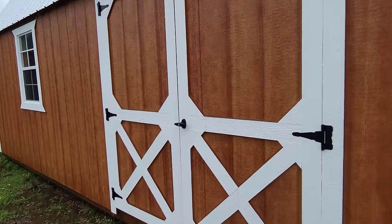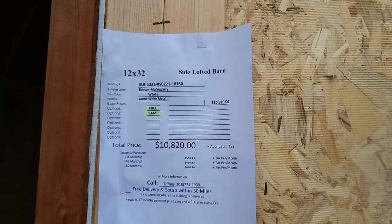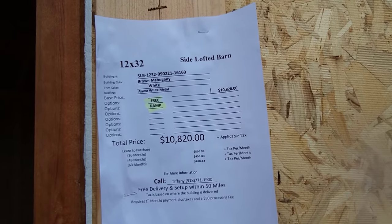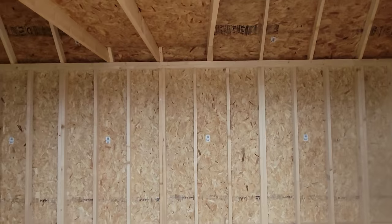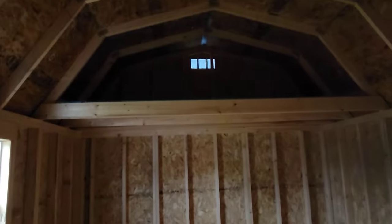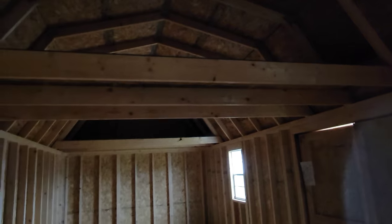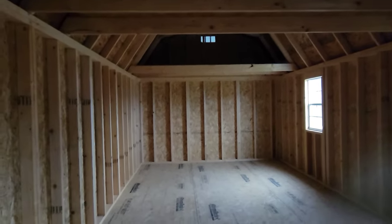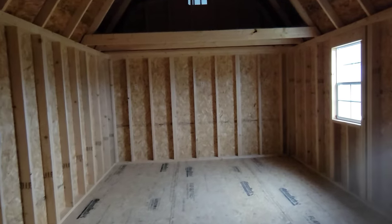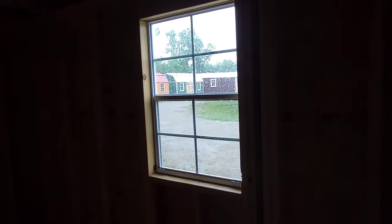Another barn style with barn doors on the front. This is a 12 by 32 side lofted barn at $10,820 and it comes with a free ramp. Basically it's like that metal one we looked at earlier but made of wood — loft on one side, 2x3 windows. Not bad, decent size 12 by 32, you could do a lot of stuff with this.